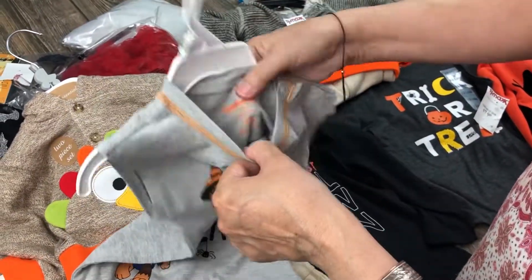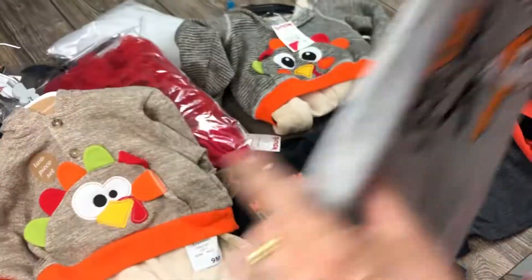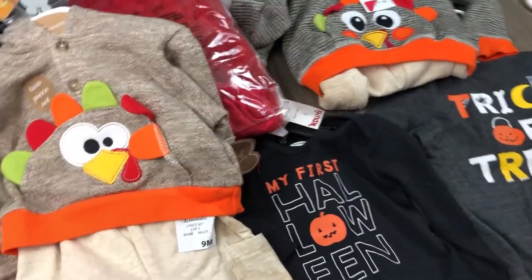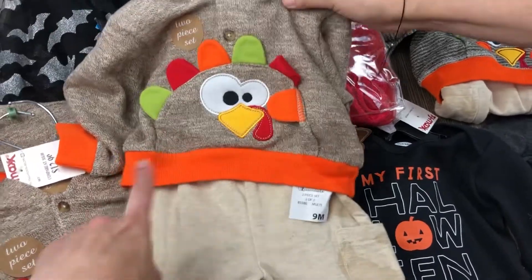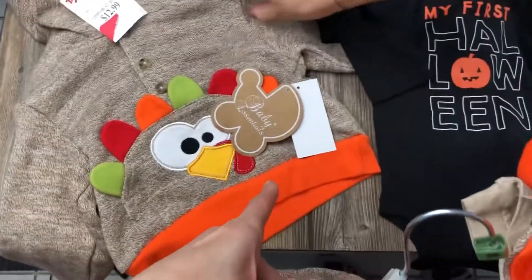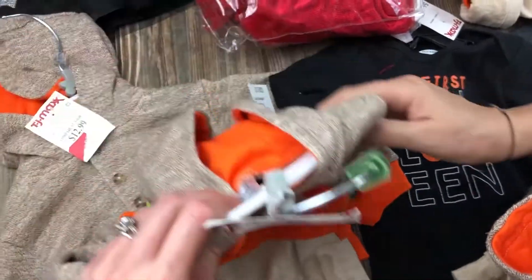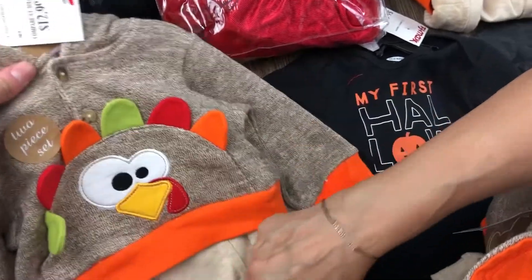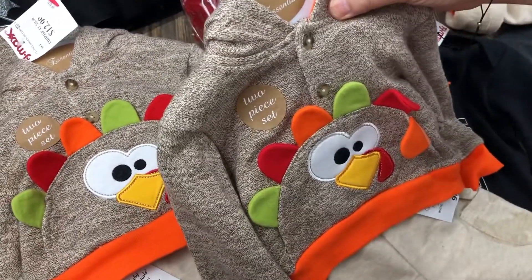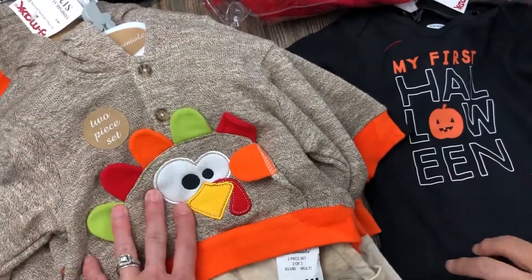We don't know the size - 12 months, so one year old. Super cute. Then we have these - one, two - they were $12.99. This one doesn't have the pants. Different sizes: 18 months, 6 months, 9 months.